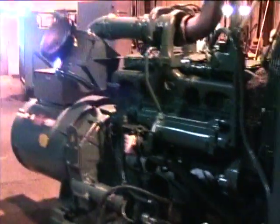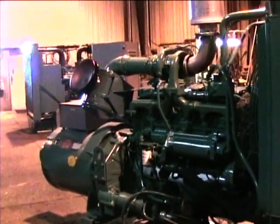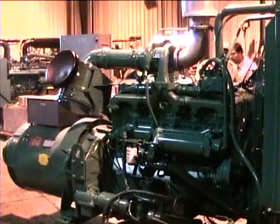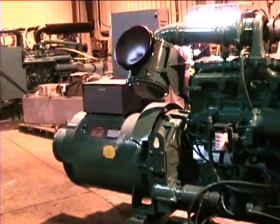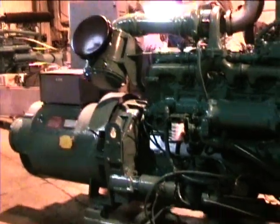We'll go ahead and fire this up and run around and show you the meters. The unit's been recently serviced, had a new exhaust put on it, and been reconfigured to operate at 60 hertz, 480 volts.